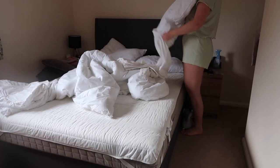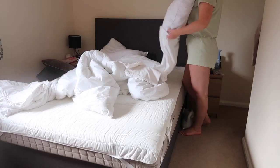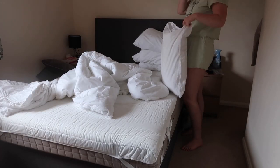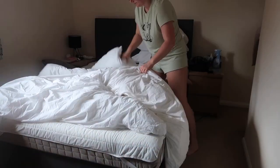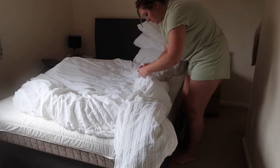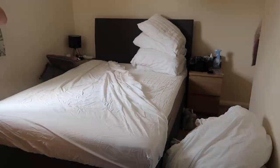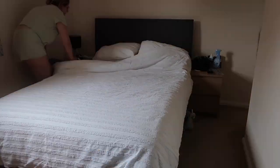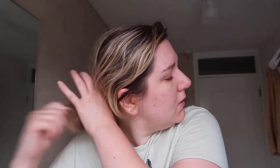I'm heading back upstairs and I'm going to make the bed. I love having fresh sheets, especially on a Sunday — I think this was a Sunday morning that I filmed it. It's just really lovely and cozy when you get into bed in the evening. It took a while because we've got a king-size bed, but there we go, all done.